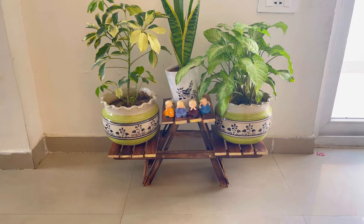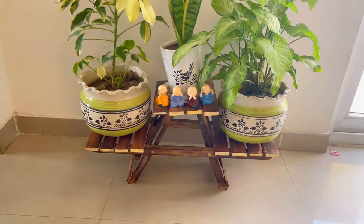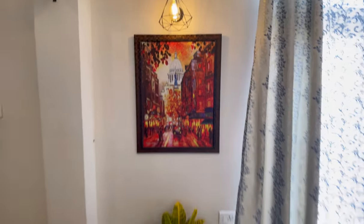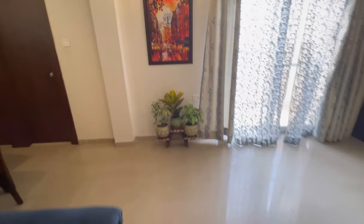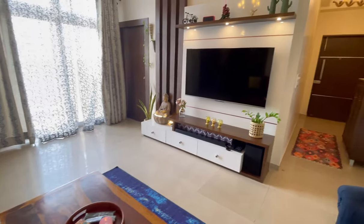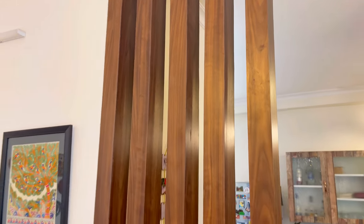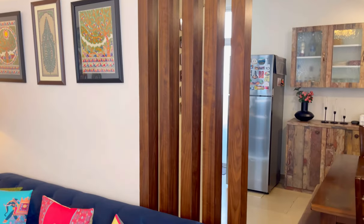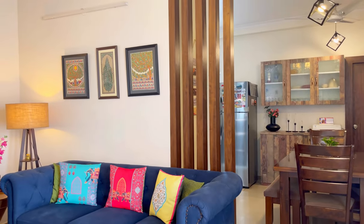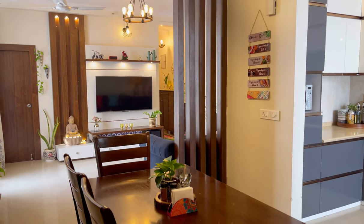This is a plant holder stand which I have already shown in my Amazon Shopping Haul. I have a very heavy ceramic pot and they look very beautiful. This painting I have purchased from a local market in Noida. I have made a partition by my carpenters and this is why the space looks so beautiful.